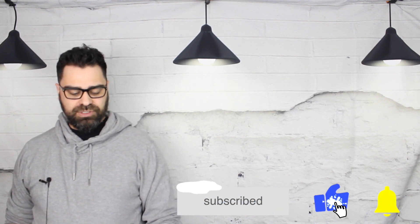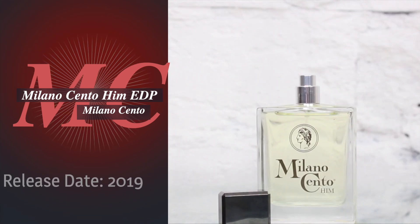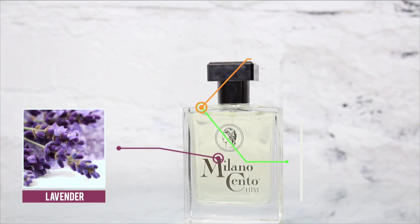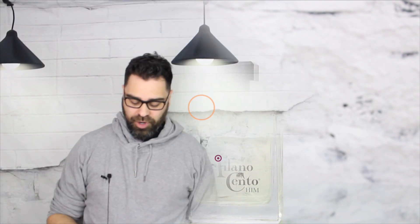From the house of Milano Cento. Let's go under the hood on this release and look at some stats. The release date was back in 2019. The major notes to my nose would have to be lavender, clove, and rosemary. Now it's time to crack this one open again — dry down here.